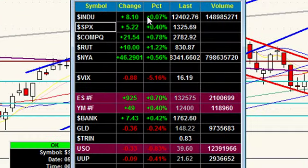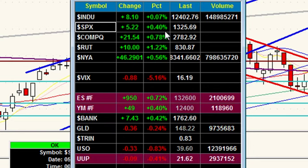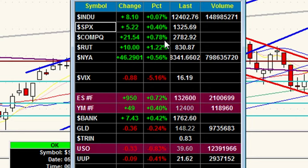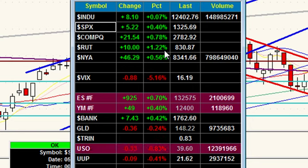We have the Dow up slightly, 8 points or up 0.07%, basically flat. But the S&P is up 0.4%, even more so NASDAQ up 0.8%, and the Russell small caps doing exceptionally well, up 1.22%. VIX dropping yet again here, down 5%.